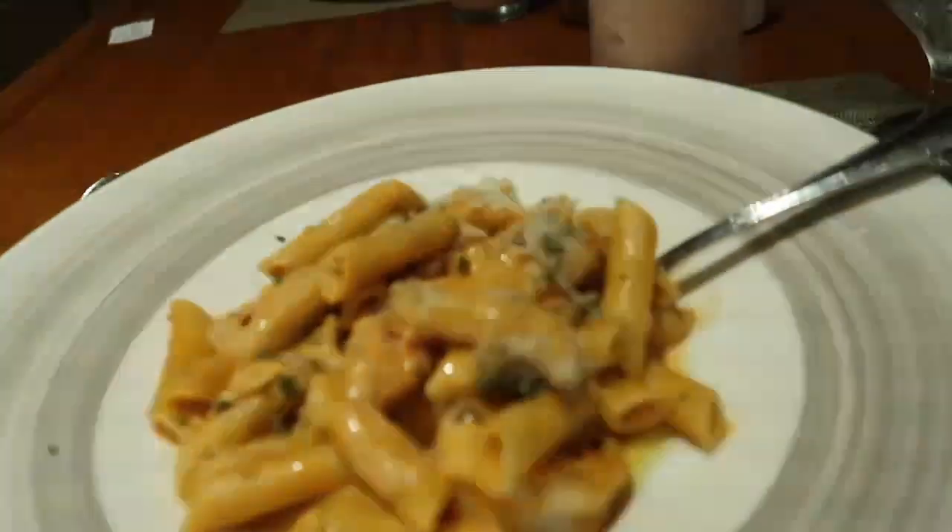Our food came! I got penne pasta with shrimp — I don't know what the sauce is exactly but it's like a vodka sauce, called pink sauce I think. Shemaya got risotto. This is what our dishes look like and we're drinking frozen Bahama Mamas.